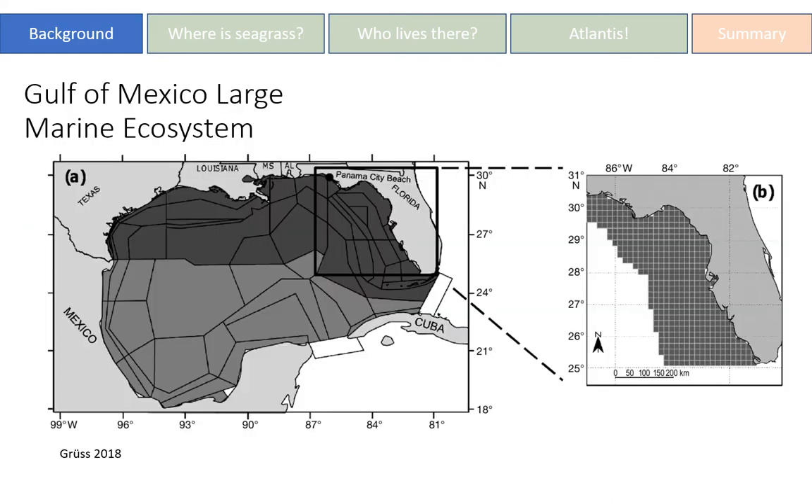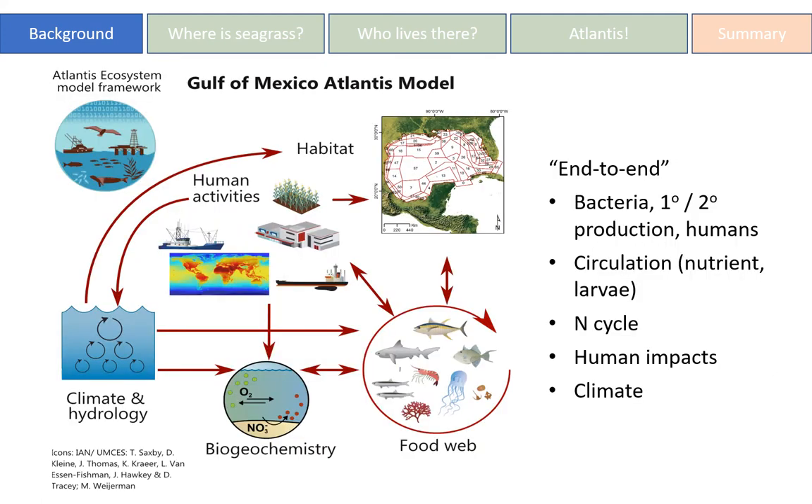My advisor Dr. Ainsworth and I are developing the Atlantis Gulf of Mexico ecosystem model further in order to reflect seagrass communities and habitat. The model area is the entire Gulf of Mexico. Polygons shown are the distinct ecological, environmental, and geological areas within the model — our best representation of the complexity of such a large ecological system. While the outputs of this study will focus on the West Florida shelf, we must model changes to the entire ecosystem as it represents a connected system. The Atlantis Gulf of Mexico model is an end-to-end ecosystem model, meaning all energy and nutrients are recycled throughout the model.